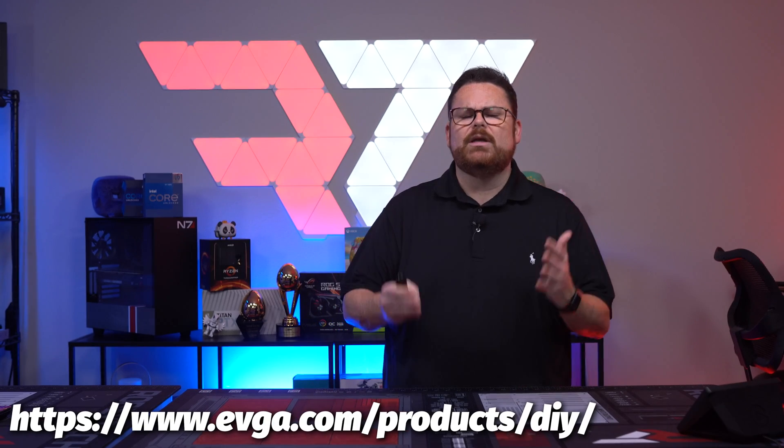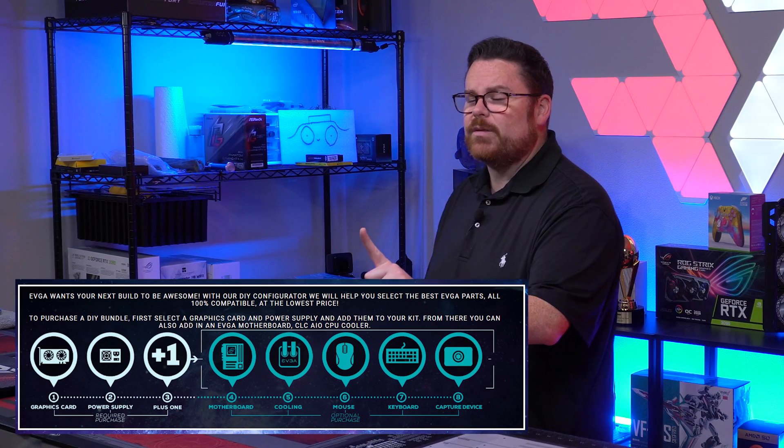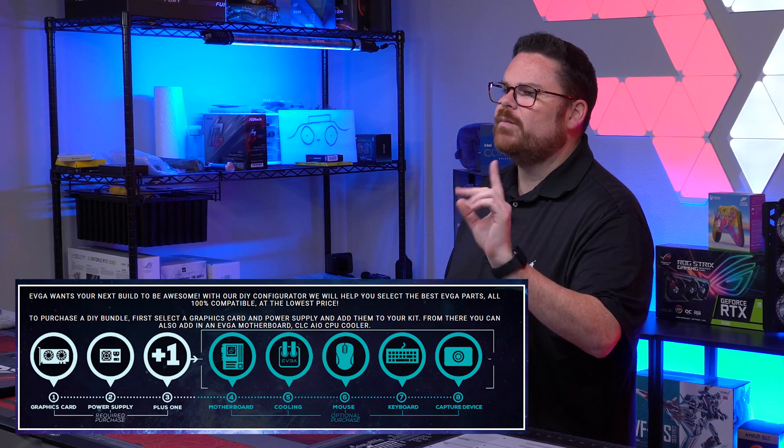So, this EVGA DIY Configurator — how do I get to this thing, how do I get it started? You go to www.evga.com/product/DIY. Don't worry, there's a link down in the description below. Now that you're there, you will notice that EVGA does have a few stipulations — not price — on what you have to pick in the bundle.